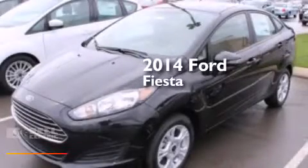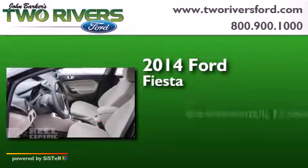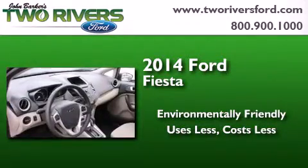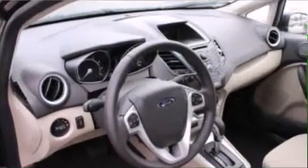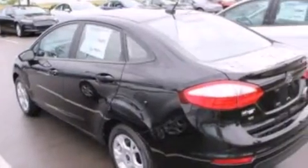This is a brand new 2014 Ford Fiesta. Features include Bluetooth cell phone integration, traction control and stability control systems, and a leather-wrapped steering wheel.